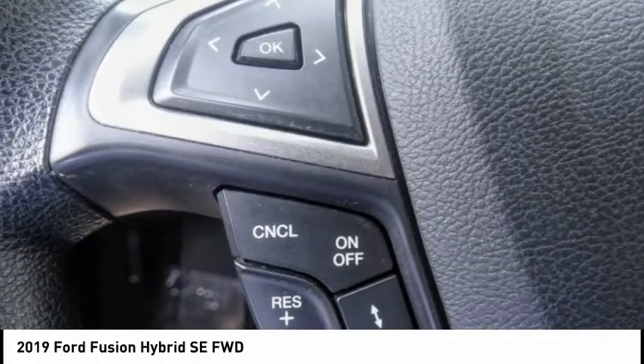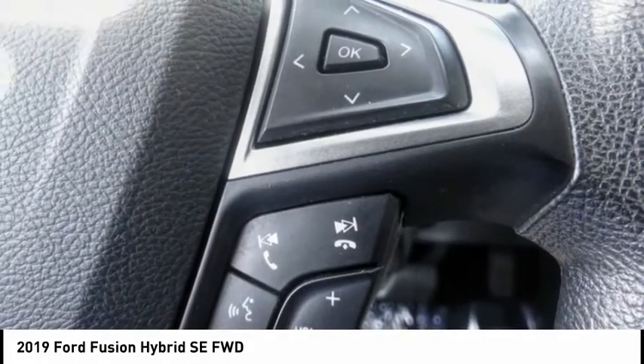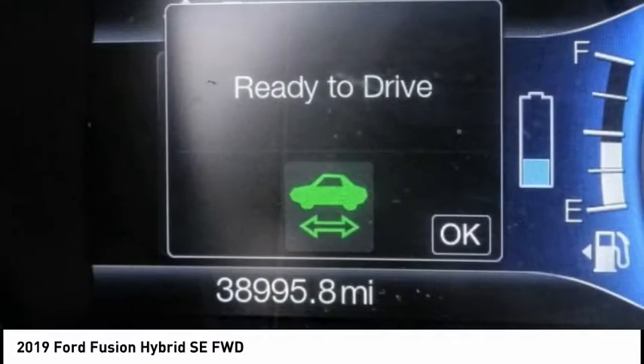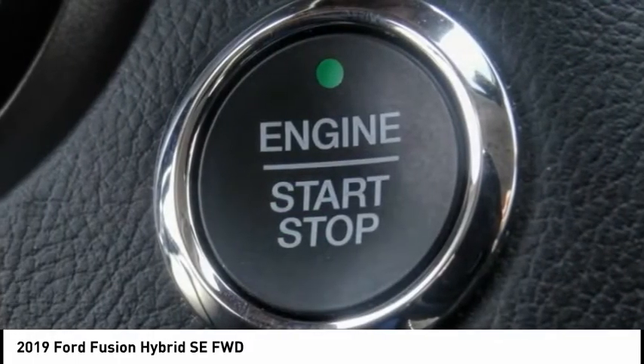Traction control, navigation system, backup camera, dual zone climate control, security system, telescopic steering wheel, tilt steering wheel, dual front airbags, power seat. Come take a test drive today.